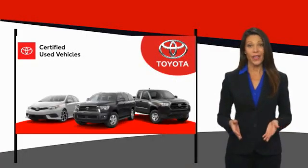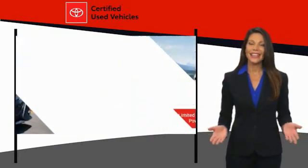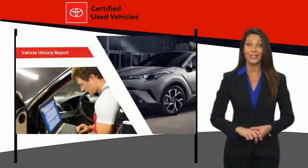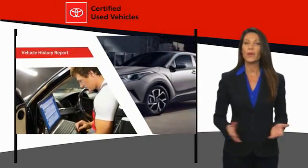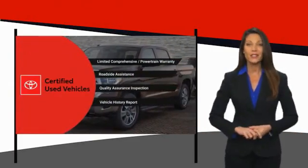We know that the idea of buying a used Toyota is attractive to you. After all, getting a high quality, low mileage Toyota at a great price is a smart move. That's why we created the Toyota Certified Used Program — it's the smart choice.